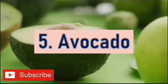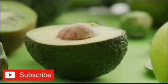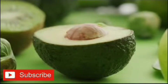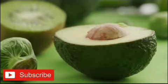Number 5: Avocado. Avocados are rich in antioxidants and vitamin E, which plays a role in anti-inflammatory processes. These properties can help manage gout.